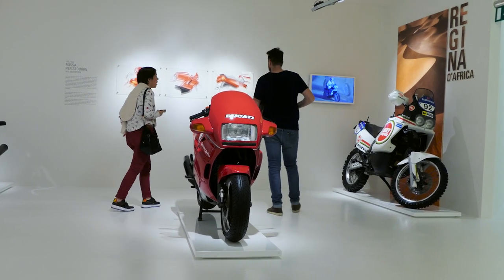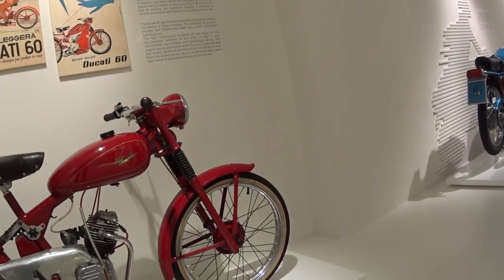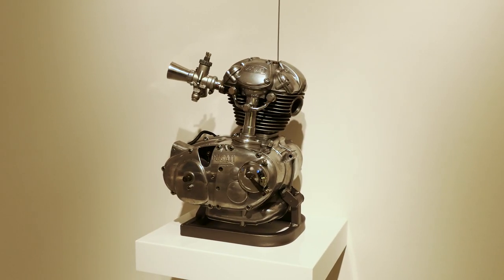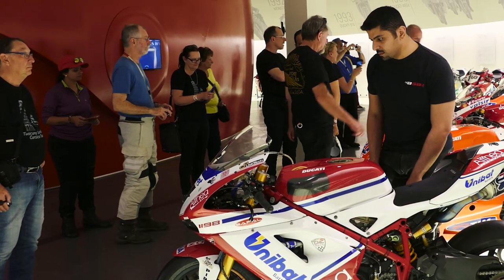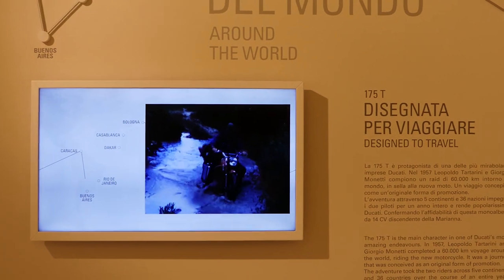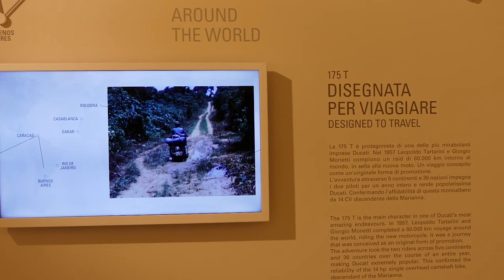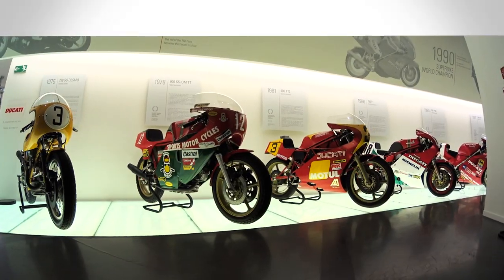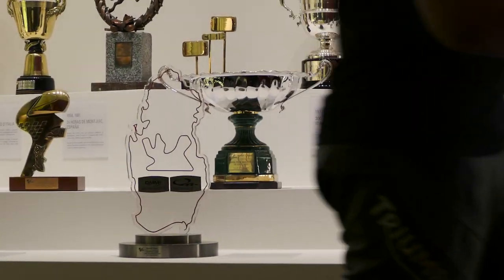Every display is thoughtfully designed, and many are flanked and backed by additional information. I reckon everyone bar the most well-read Ducatisti will learn something new here. You can do a virtual tour of the museum on Ducati's website, but if you're in Italy, you have to see the real thing. It's small, but full, and as much an art gallery as it is a museum.